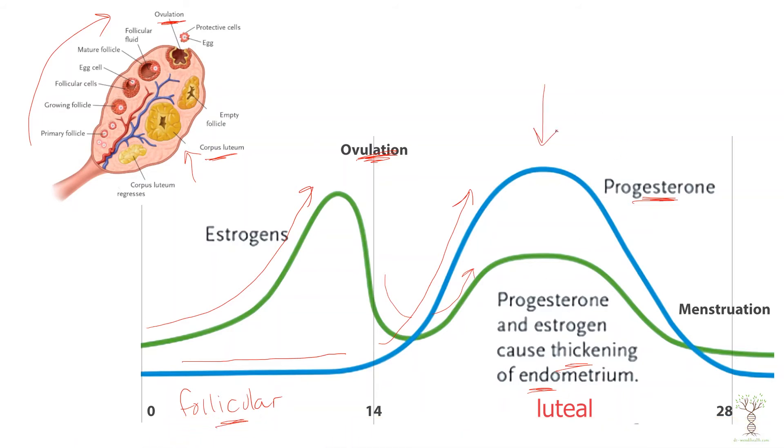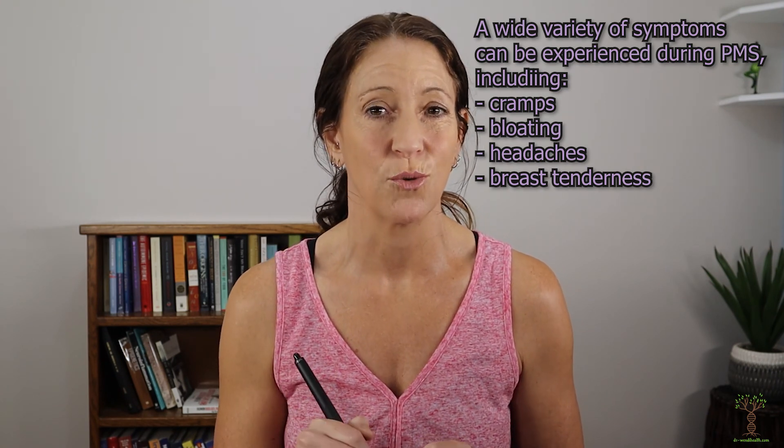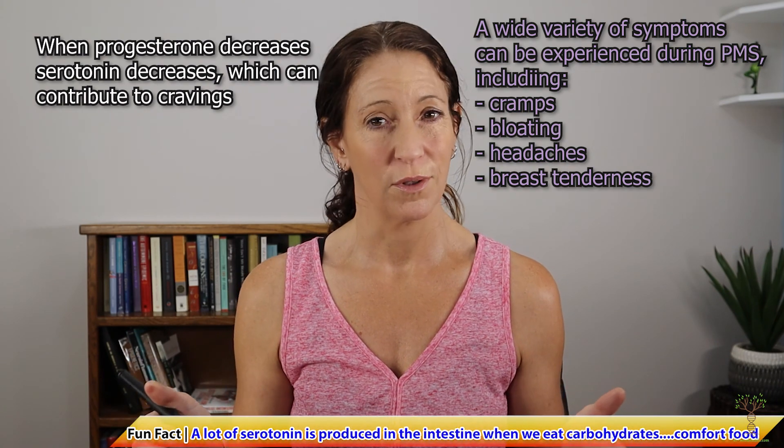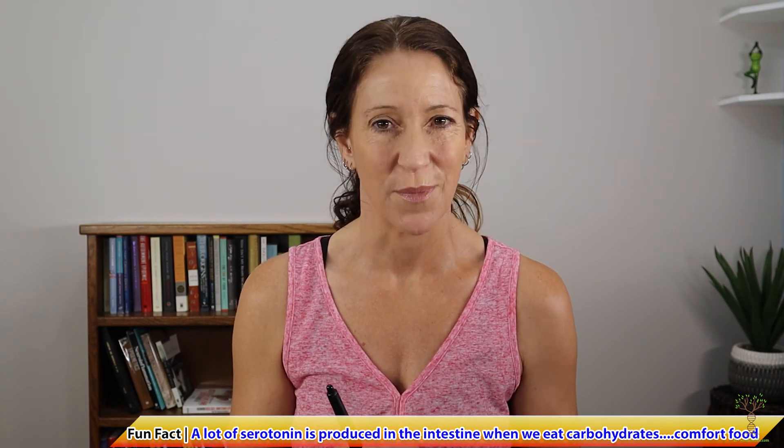If fertilization does not occur, these hormones start to decrease, and there is a period right before menstruation called PMS — pre-menstrual syndrome — when both estrogen and progesterone are decreasing. Both hormones play a significant role in mood: when both decrease at the same time, serotonin decreases, which can increase moodiness and irritability. Progesterone plays a really significant role in the production of serotonin, so when progesterone goes down, serotonin goes down, which can also lead to sugar cravings — which is why chocolate and PMS are so associated.